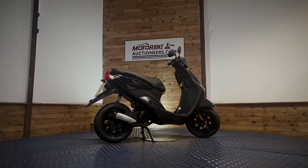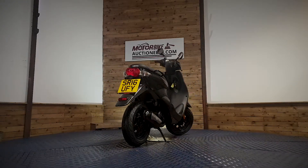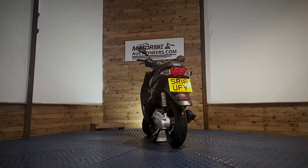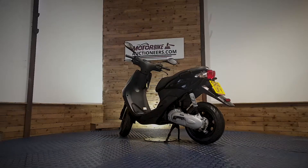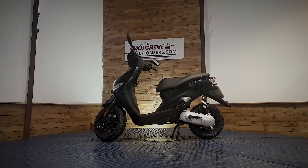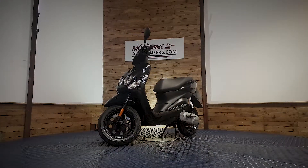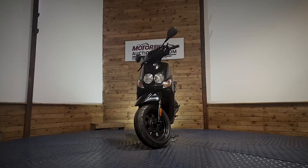You have the opportunity to view the stock in person at our auction house in Greater Manchester and see it for yourself. Look through the paperwork and start the bike up where available. We offer contactless delivery anywhere in the UK mainland from £99. You can also view online through our website at www.motorbikeauctioneers.com and register a bid, and more photographs can be sent upon request.